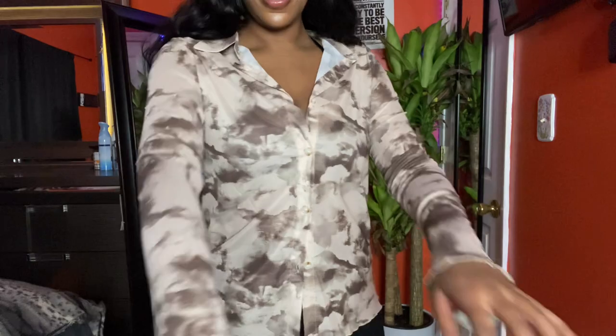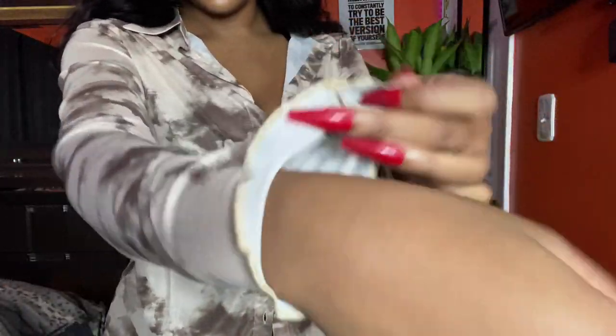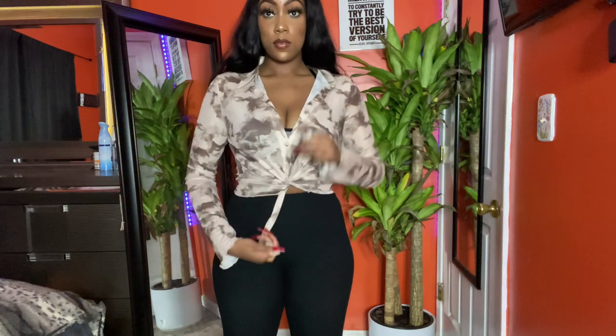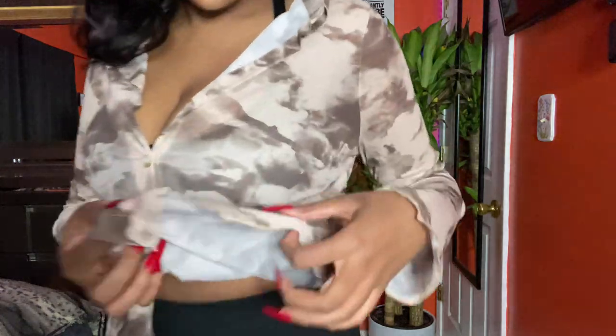I've been binge-watching Girlfriends on Netflix right now and I feel like this is a shirt they would definitely wear. I love the little sleeves — it's like the lettuce trim kind of ending on the sleeves and at the bottom of the shirt. This shirt is definitely something Maya from Girlfriends would wear. It's like a little see-through and you can tie it up. I am really loving brown right now.